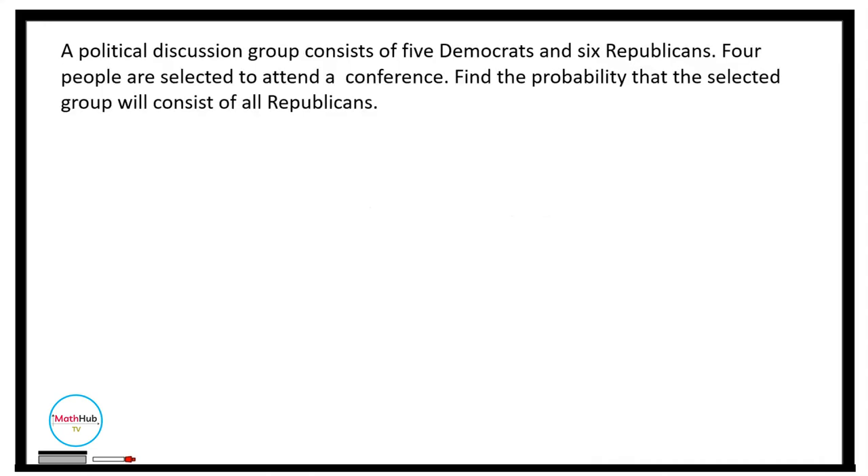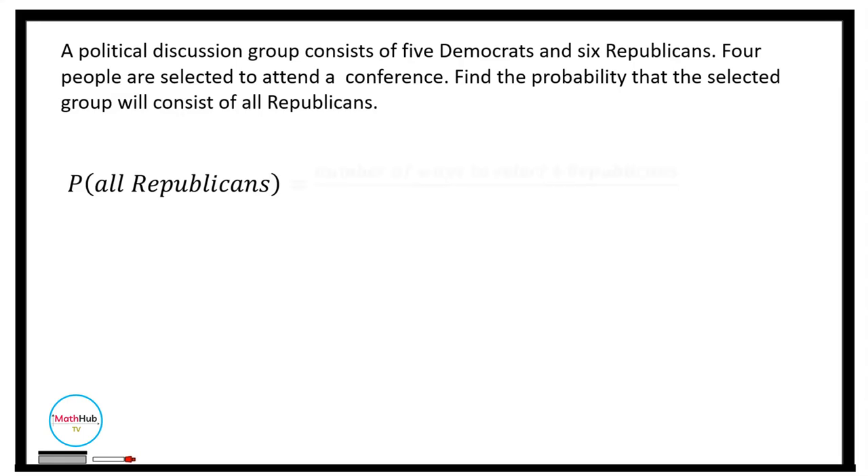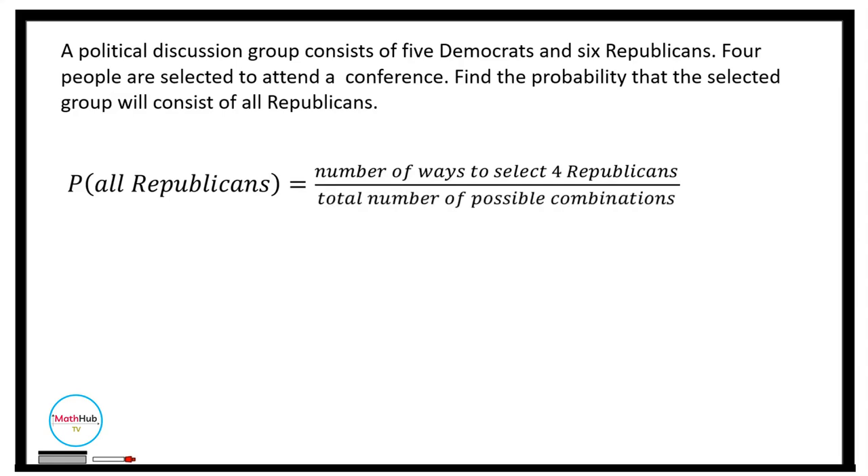Next, we want to find the probability that the selected group will consist of all Republicans. To compute this, we get the number of favorable outcomes — the number of ways to select 4 Republicans — divided by the total possible outcomes. The total ways to select 4 Republicans is 15, divided by the total number of possible combinations, which is the number of ways to select 4 people from the group of 11, which is 330.